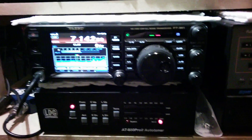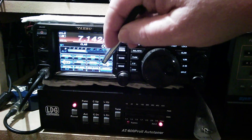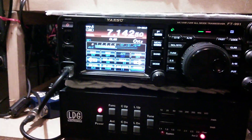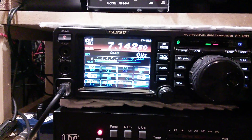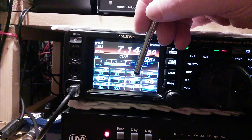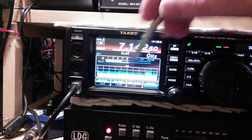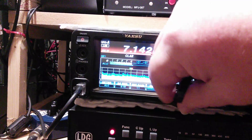The only thing I've got different — the settings I'm going to show you in a minute — is the processor. The processor is on 33. And I do the receive bandwidth for 32. And that's it. My mic gain is at 11.